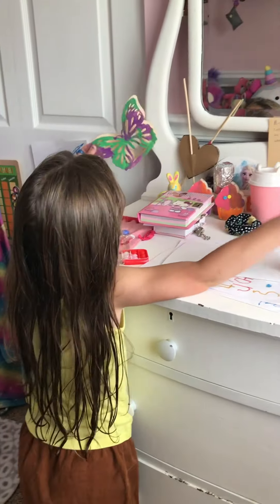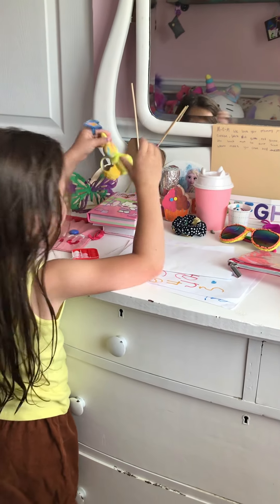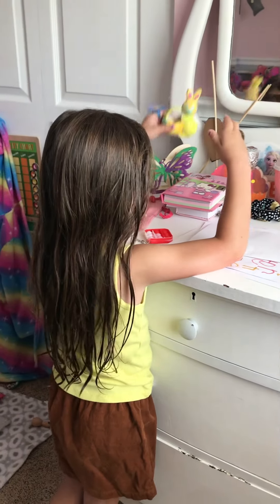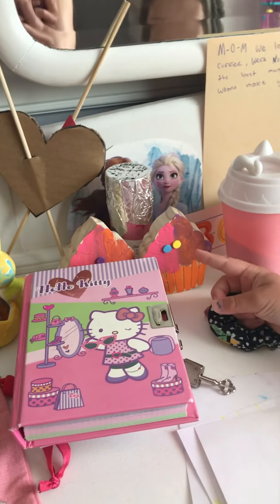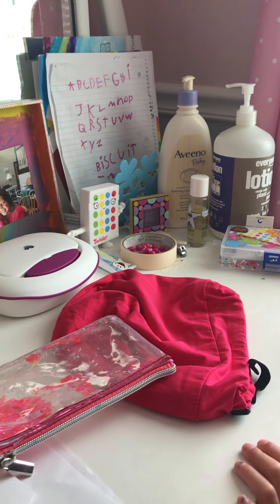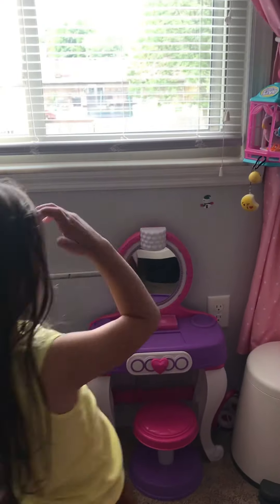Here is my butterfly and I have this little bunny that I made for Easter. I have these little cupcakes and I have this snowflake. That's my desk — now moving on.